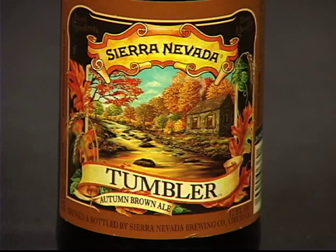Sierra Nevada has made a name for themselves throughout the United States and today we're gonna be trying their Autumn Brown, and as you can see it's a beautiful color. Oh, lovely head — it's a delightful beer.